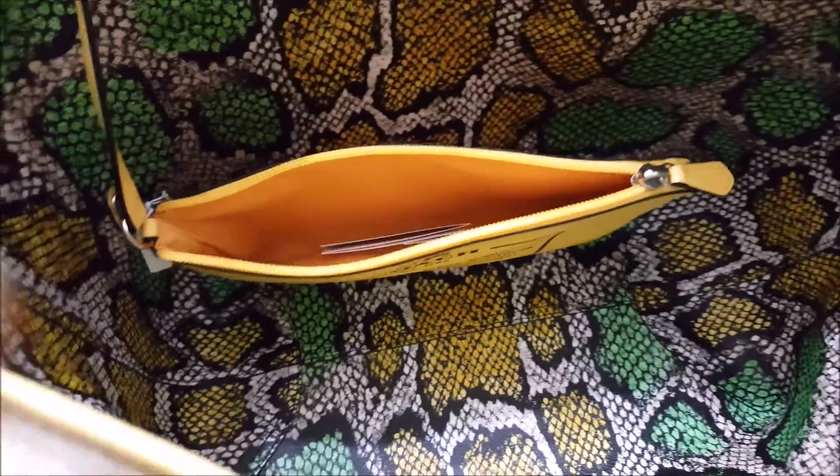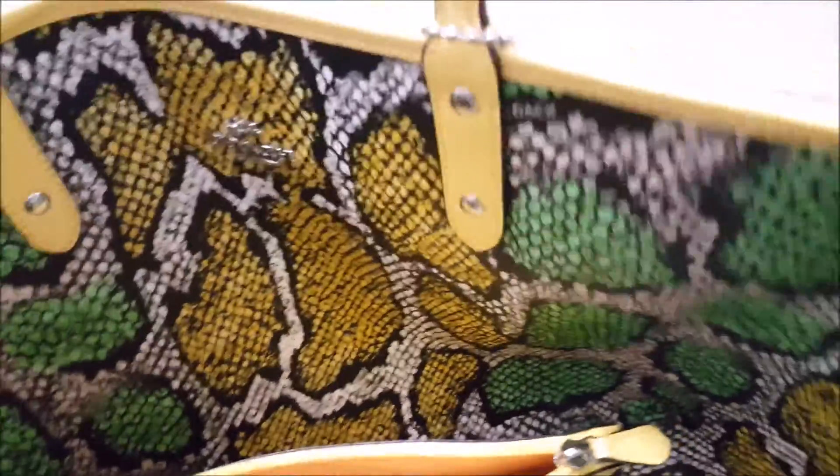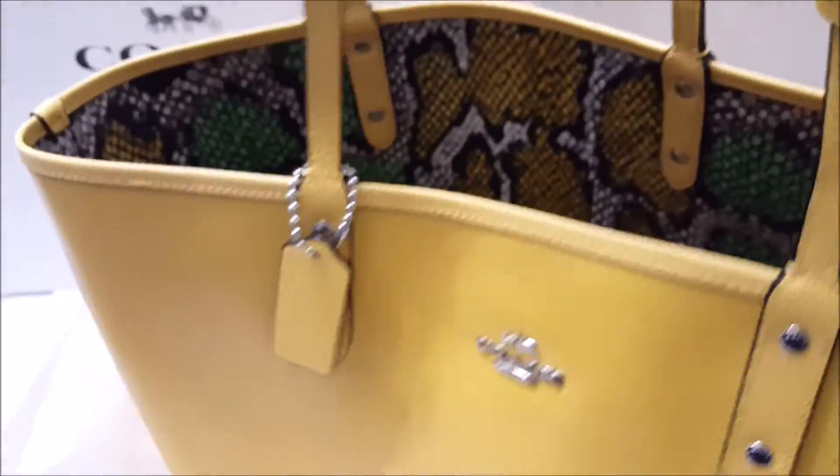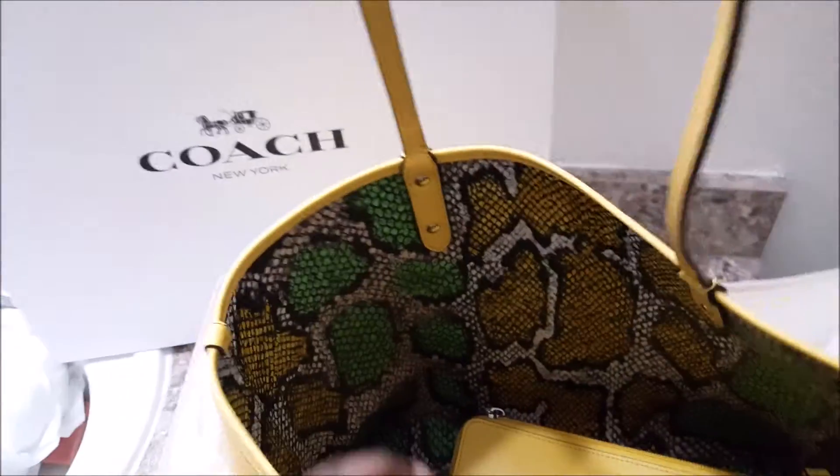Let me try and open it one-handed. This is reversible — this is what the other side looks like. It's pretty colorful — it's the yellow and multicolor snake print. This one has silver hardware. I like the yellow part, it's really cute — perfect for summertime and beach days. If I'm feeling adventurous I could possibly turn it inside out. It's awesome.